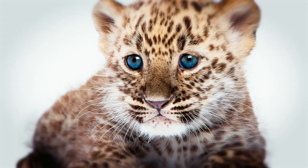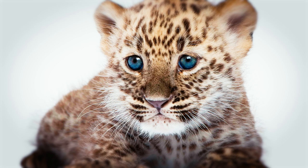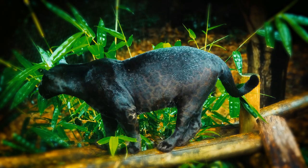A cub's coat is smoky gray, and its rosettes are still developing. Each cat can be recognized by its distinctive coat. Black panthers, sometimes known as leopards with recessive melanistic genes, thrive in tropical rainforests.